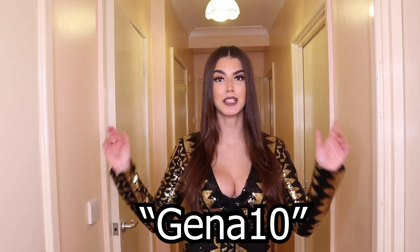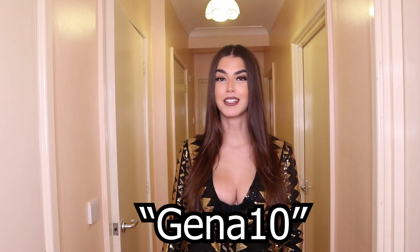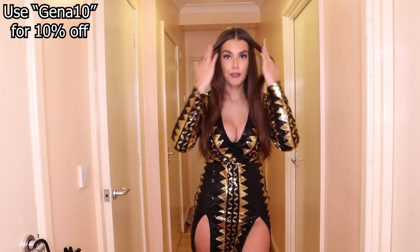Hi guys, welcome back, hope you're all doing well. I'm back with another try-on haul and it is with Melana. If you want to get 10% off then use my discount code. I'm just going to get straight into this video because it's been a while since I filmed the haul.